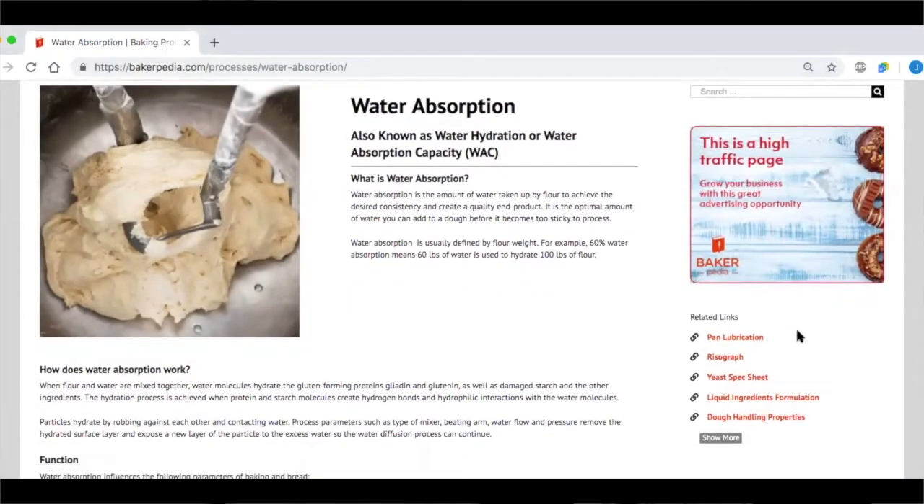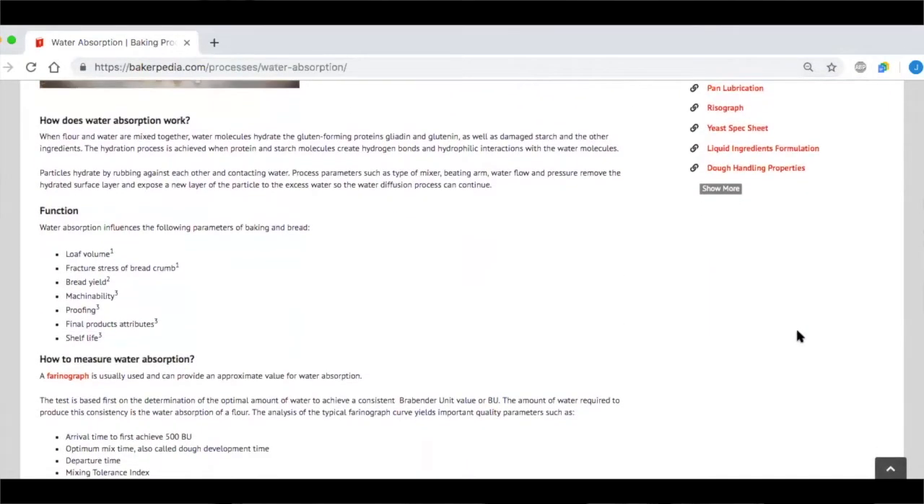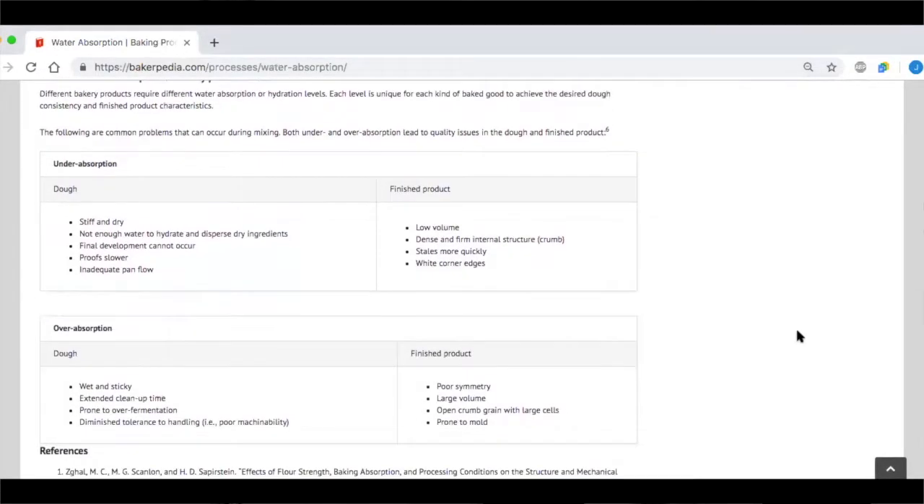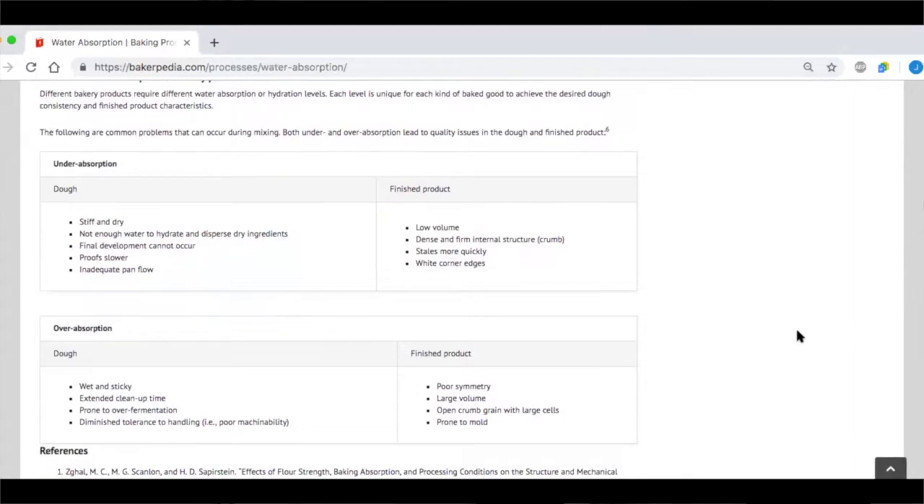When water is added to dry ingredients, starch particles are hydrated, dough is initially formed, and subsequent water molecules begin hydrating proteins to form gluten strength. When further energy is placed into the dough through mixing and kneading, the dough becomes homogenized and then developed. The right amount of water or adequate water absorption is required for you to develop the dough properly. Inadequate water will make your dough tight and bucky, leaving little pan flow. As a result, you will get white edges at the bottom of the bread.